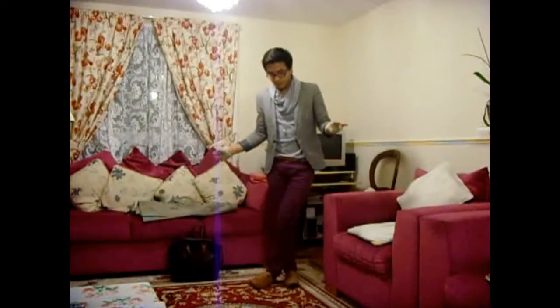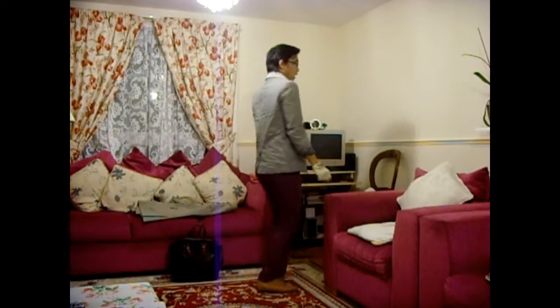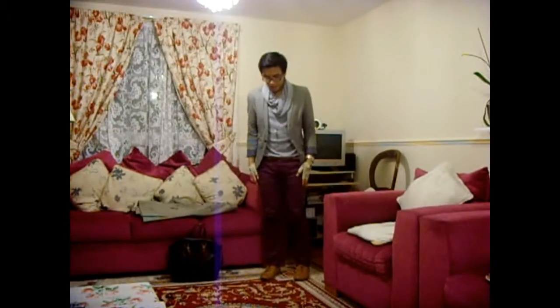As you guys know, I have this obsession with brogues and blazers. So again I'm just wearing this linen blazer that I got from River Island — let me do a turn. You've actually seen this blazer from my first outfit of the day video.